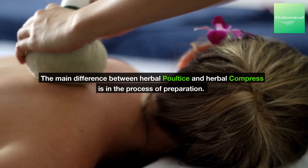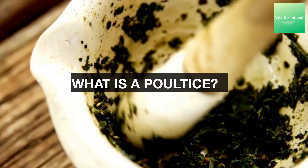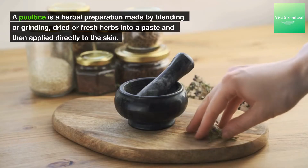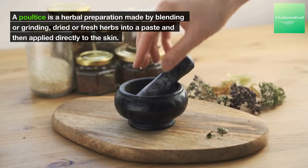The main difference between herbal poultice and herbal compresses is in the process of preparation. A poultice is a herbal preparation made by blending or grinding dried or fresh herbs into a paste, and then applied directly to the skin.